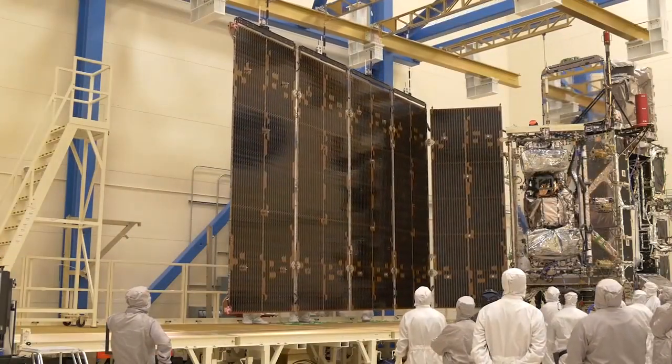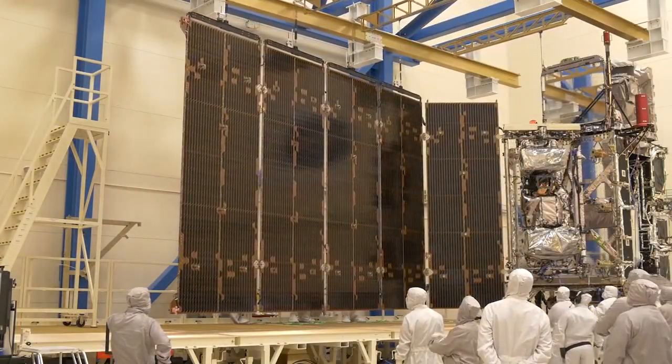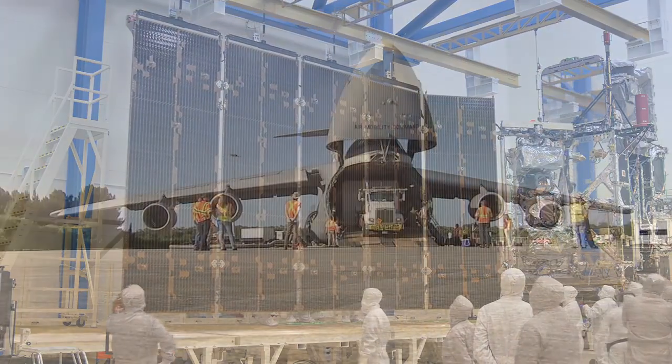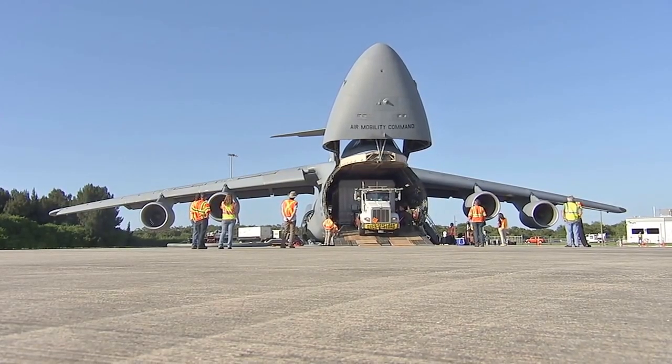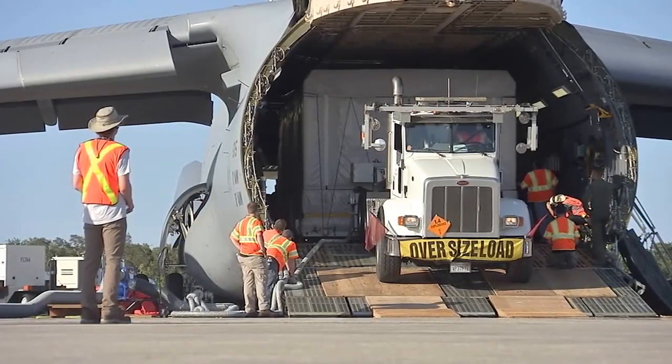The GOES-R satellite was manufactured by Lockheed Martin Space Systems in Littleton, Colorado, and was delivered to the Shuttle Landing Facility at NASA's Kennedy Space Center in Florida on August 22, 2016.